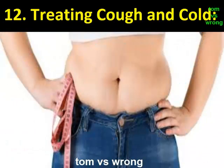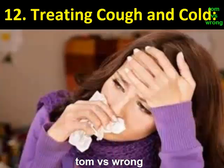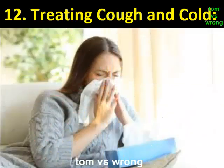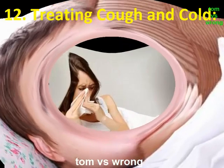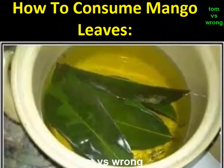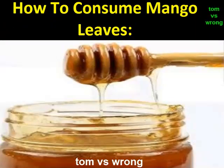Benefit 12: Treating cough and cold. The flavonoids and antioxidant properties of the mango leaves help in healing cold and cough effectively. Along with cough and cold, the leaves are also effective for asthma. Mango leaves not only cure cough but also help soothe the throat. To consume: drink warm boiled water containing mango leaves and add some honey, which helps in curing cough and soothing the throat.